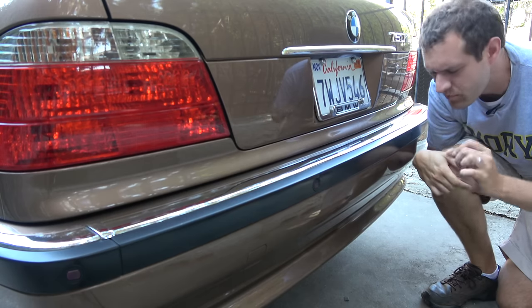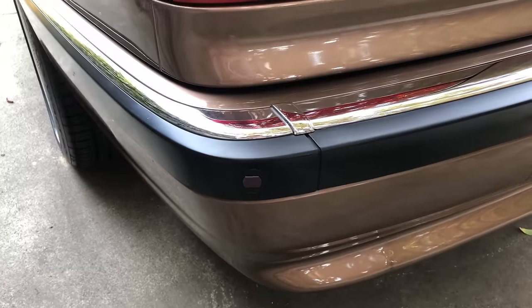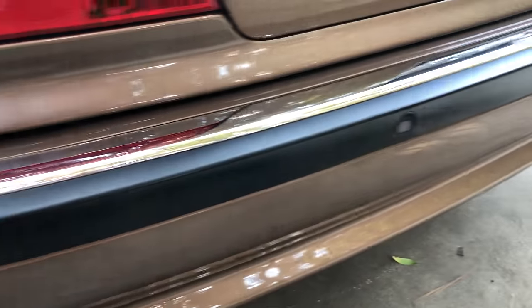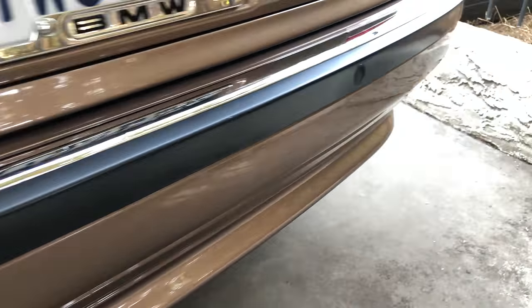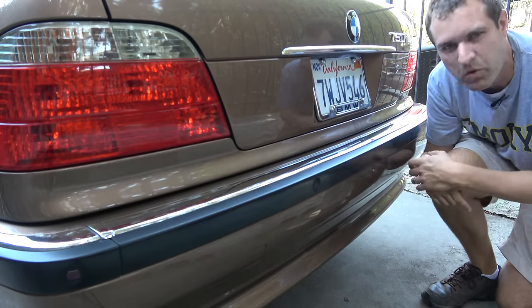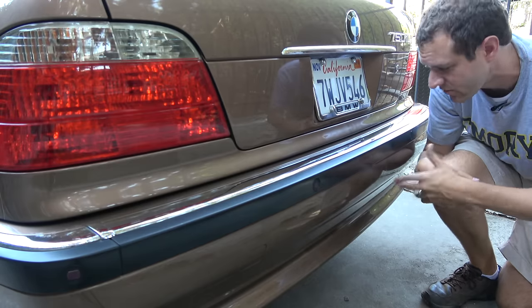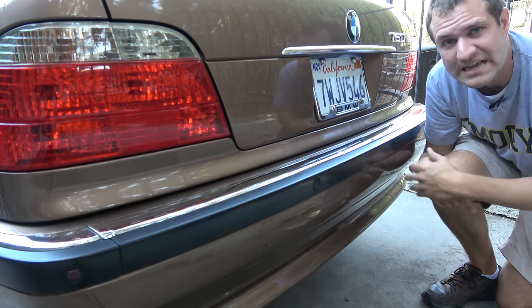Next up we move around to the back where one interesting item is the factory parking sensors. You can see the little indentations in the bumpers for the radar that senses objects, and obviously when you're backing up it beeps to let you know if you're about to hit something. That's not a big deal today, but back in 2001 I remember no cars had this. This had to have been one of the very first cars with parking sensors, and it's impressive to see that it still works.